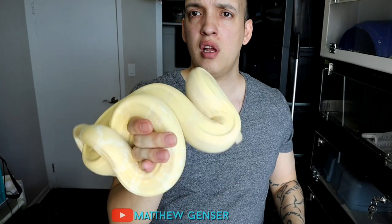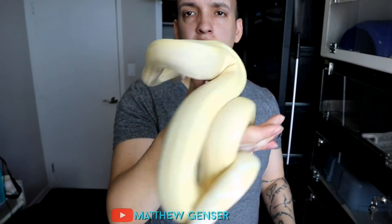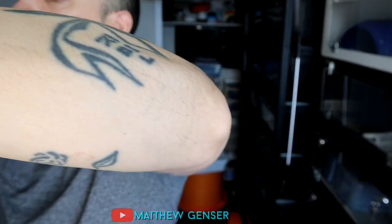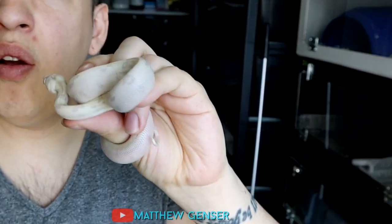This over here is a two-year-old Moonglow. Lots of people getting into boas — this is lots of our dream snakes at first. Lots of people think that they're going to stay white, because when they're babies they are quite white. Look at this — this is a baby Moonglow, it looks extremely white.